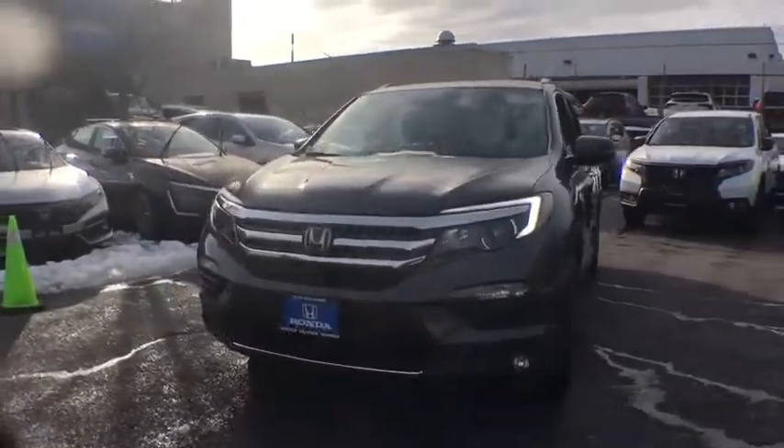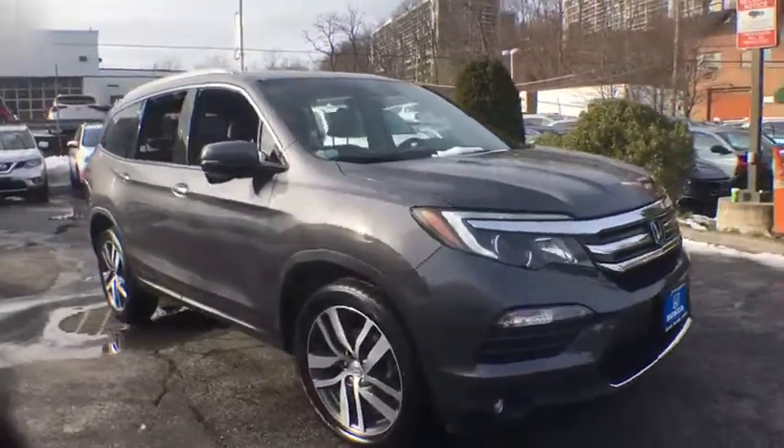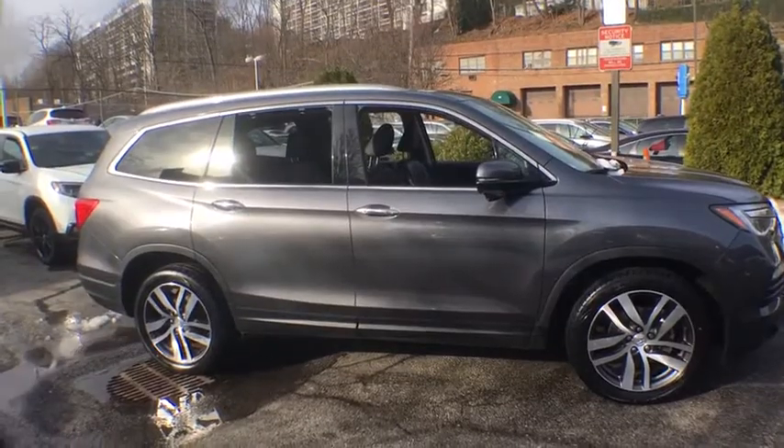Take a ride in the 2017 Honda Pilot. Optimal utility. Indulgent interior. Powerful performers. You'll be ready for almost anything in the Honda Pilot.